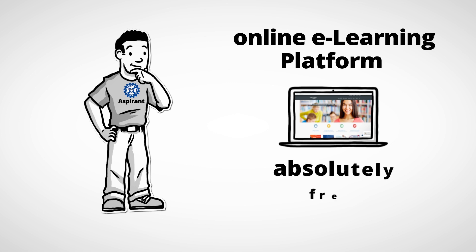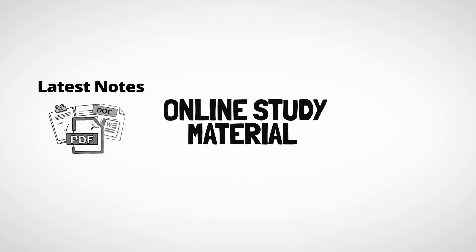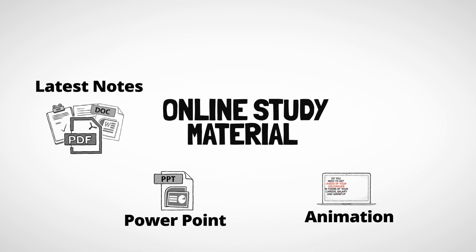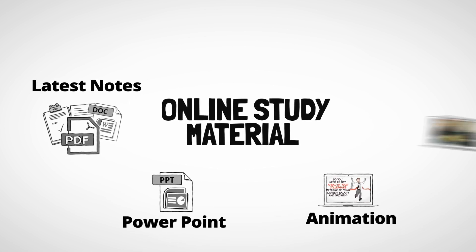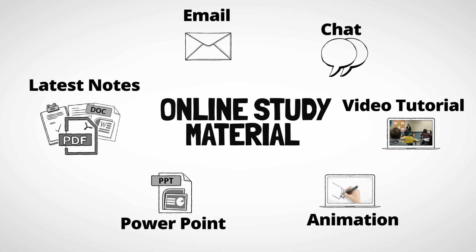That is why we provide our online e-learning platform absolutely free along with the printed study material. This online study material includes latest notes, PowerPoints, animations, video tutorials, and chat and email support for doubt solving.